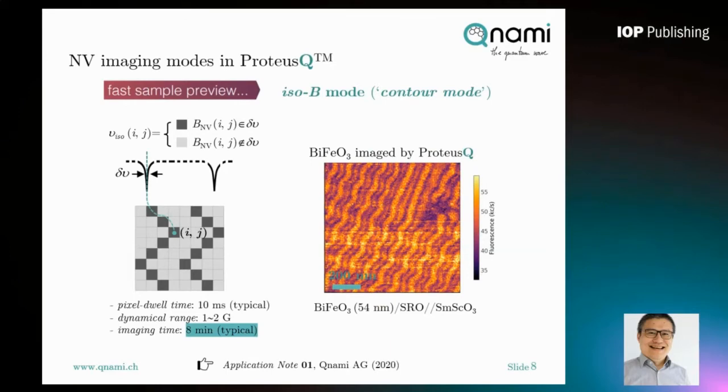The only drawback of this method is its dynamic range is very short — limited by the width of the ODMR spectra, typically one to two gauss. However, it is a very powerful fast imaging mode: within about 10 minutes, you can already have a very good overview of your sample surface.